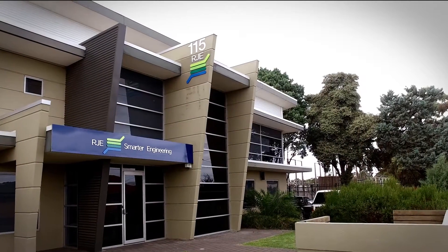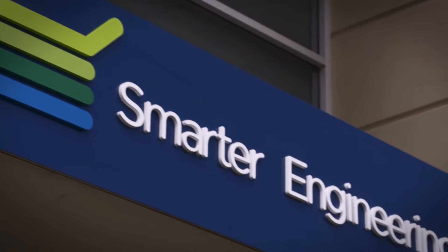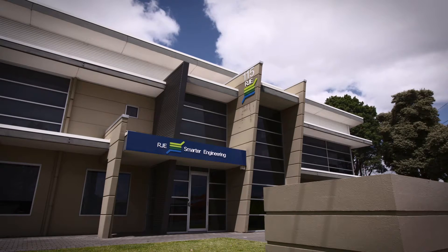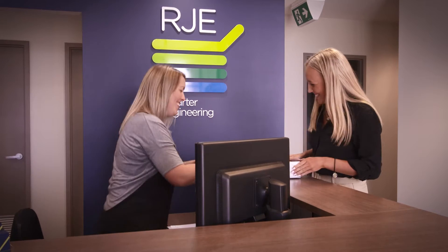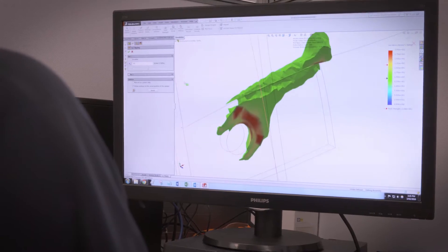Established in 1996, RJE provides multidiscipline engineering and construction services to complex projects across a diverse range of industries. With over 250 employees, we provide everything from concept design to commissioning and start-up support, both within Australia and internationally.